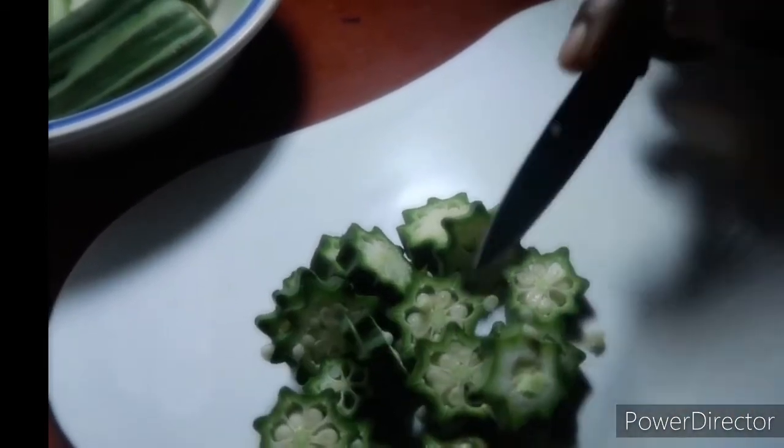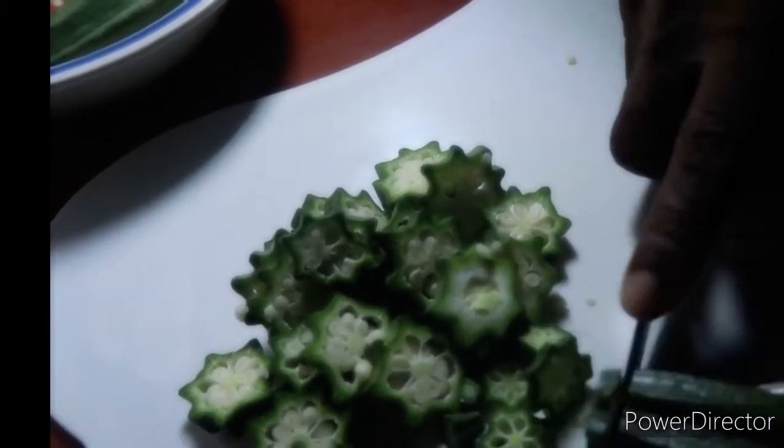Another benefit of okra is that it improves the immune system. Okra has a high amount of vitamin C and antioxidants that help to improve your immunity.